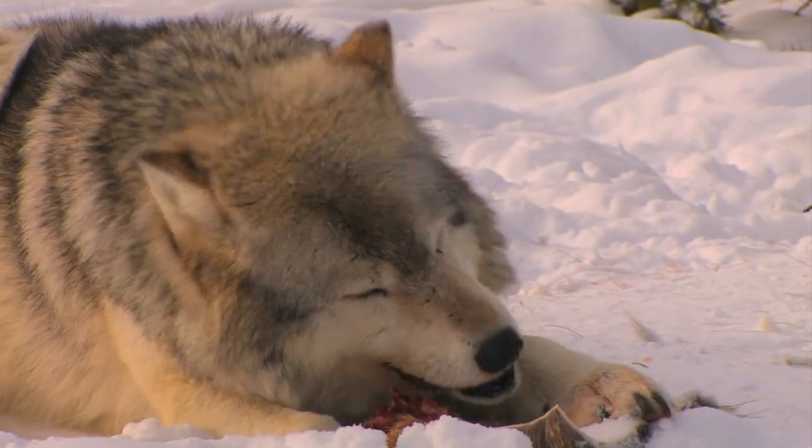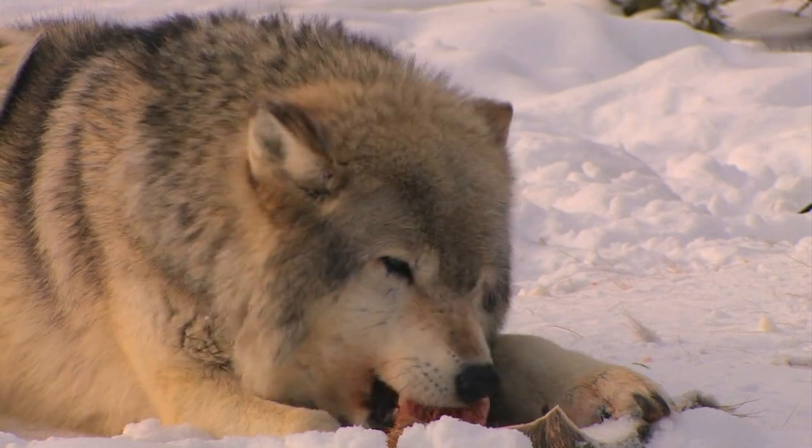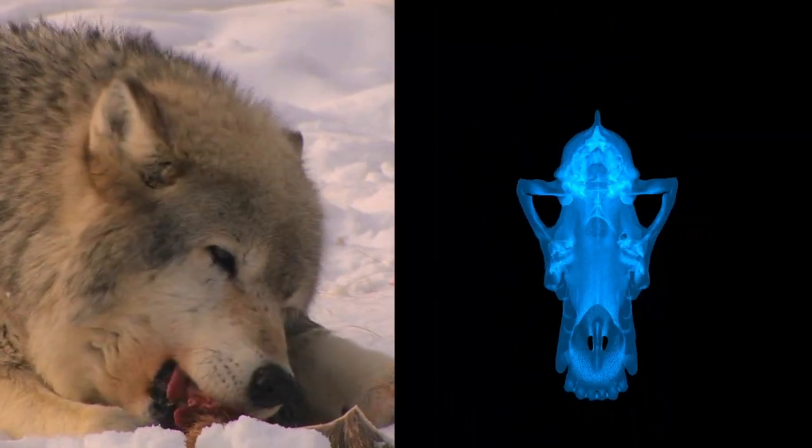With this simulation method, you can really compare how diet and the engineering of the skull are related.